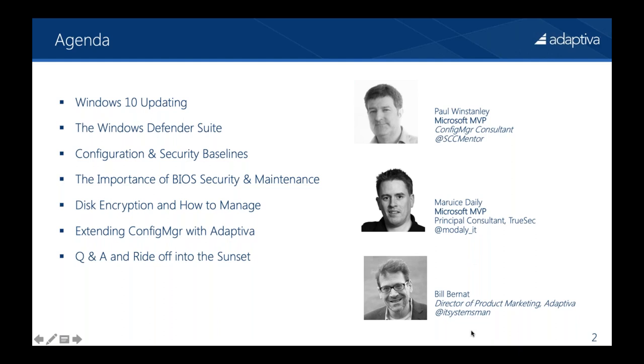I'm Bill Bernat, Director of Product Marketing at Adaptiva, and my Twitter is at ITSystemsMan. Our agenda covers Windows 10 updating, Windows Defender Suite, configuration and security baselines, the importance of BIOS and security maintenance, disk encryption and how to manage it, and extending Configuration Manager with Adaptiva. This is all security, and all with Configuration Manager, with some Intune thrown in for those who are either shifting or considering the shift.